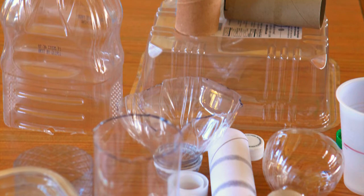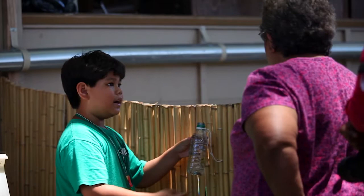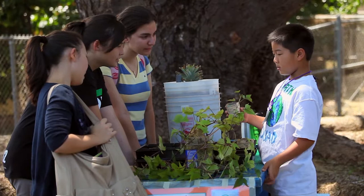Student-led garden tours develop awareness about nutrition, sustainability, and energy-saving technologies. Workshops promote healthy eating and introduce families and the greater school community to sustainable gardening possibilities for their own homes.